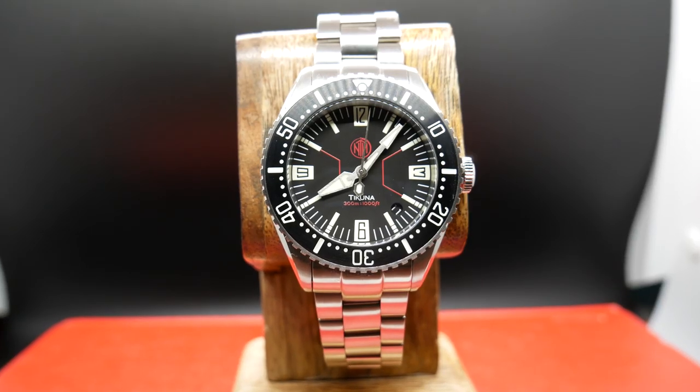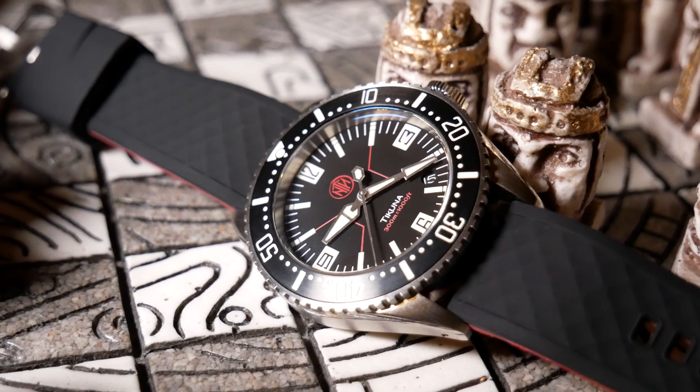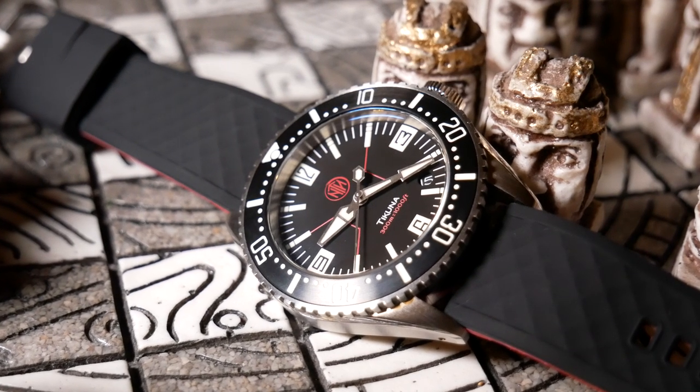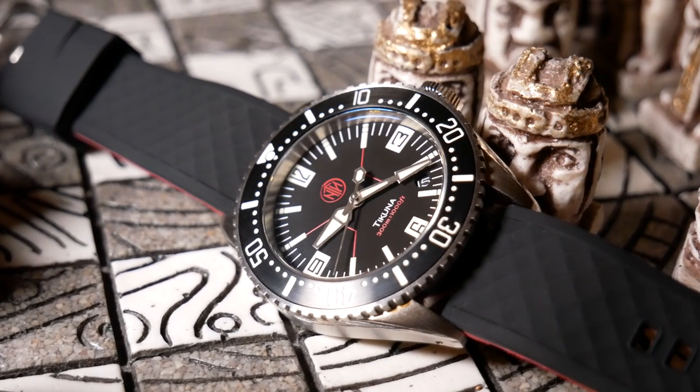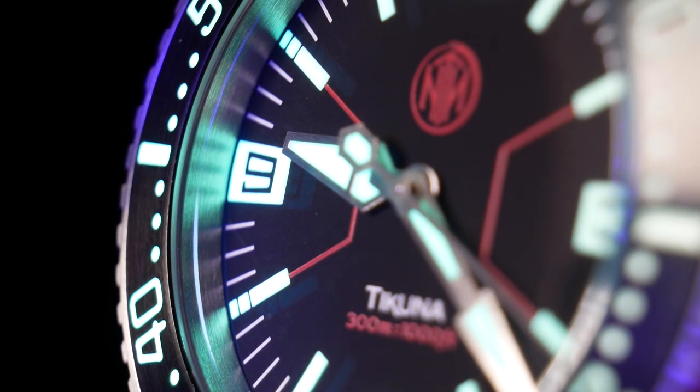A double-domed sapphire crystal with AR coating protects the dial. There's really not much else to say about this other than that the dial is just always beautifully clear, and you only get a hint of distortion at the extreme angles.